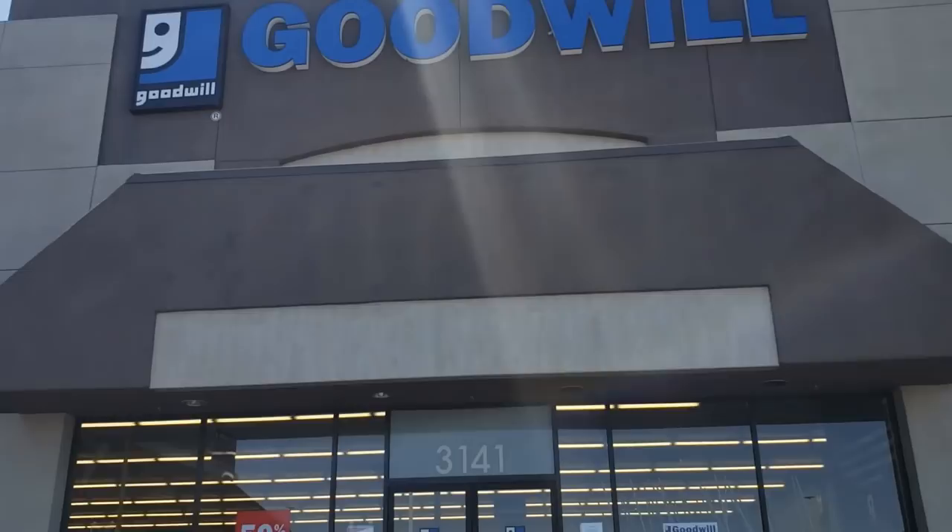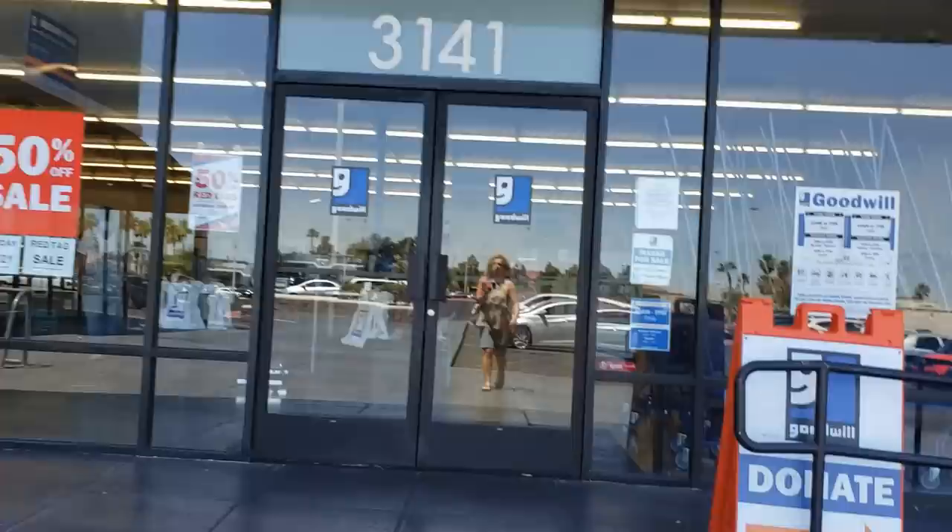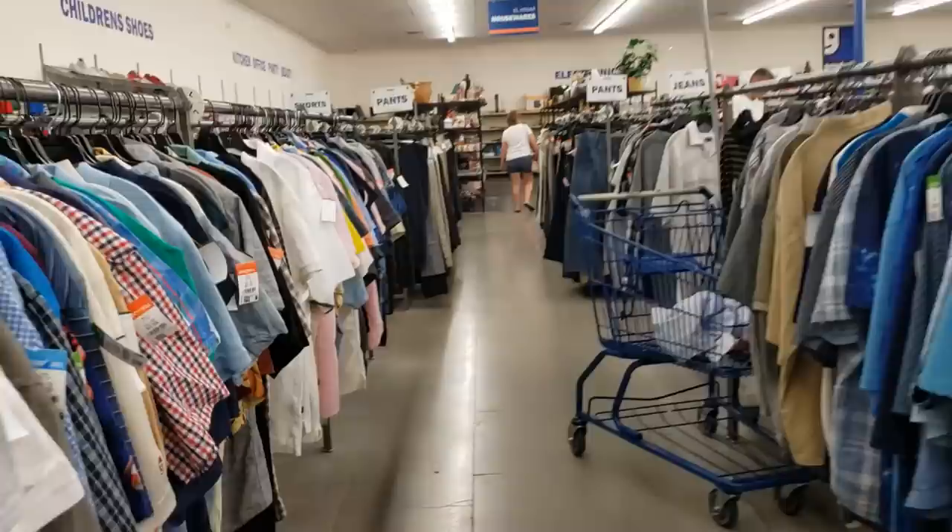I'm here at Goodwill, ready to go in, excited to see what they have. Let's go thrifting! I have to remember as I walk in to check the color of the day — that's the color tag that's 50% off. I'm going to grab a cart, and the color of the day is blue. We're looking for blue tags.